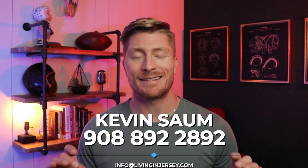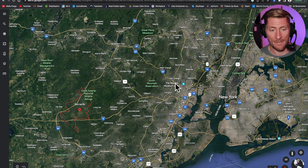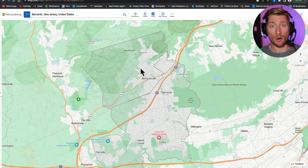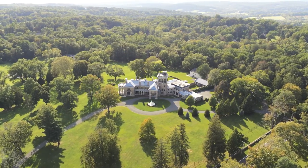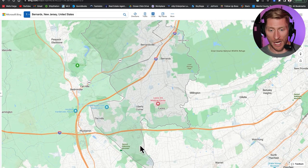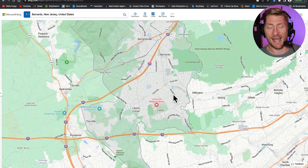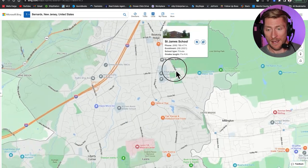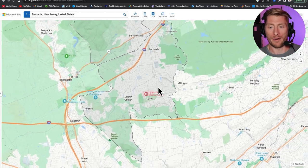Bernersville and Berners Township are definitely two distinct towns, so let's hop into a quick map tour. Both are about 40 miles west of New York City. Just north of Berners Township is Bernersville, where you'll find sprawling estates and mansions. To the south, Berners Township covers more area and includes different sections: Lyons, Liberty Corner, Basking Ridge, and Millington.